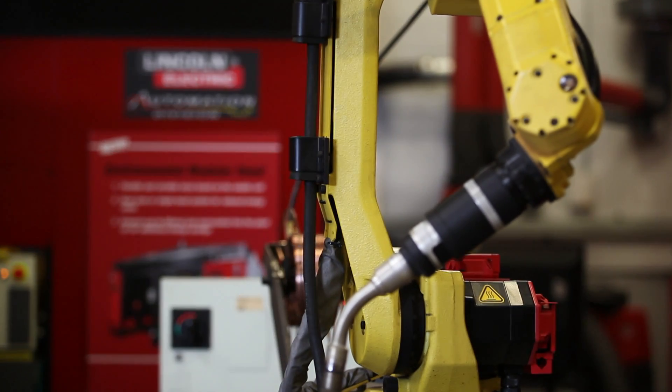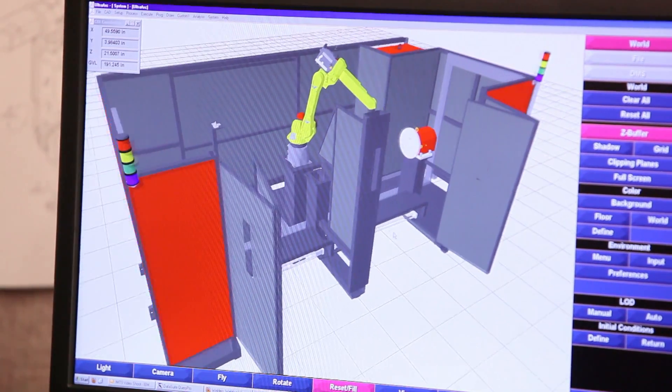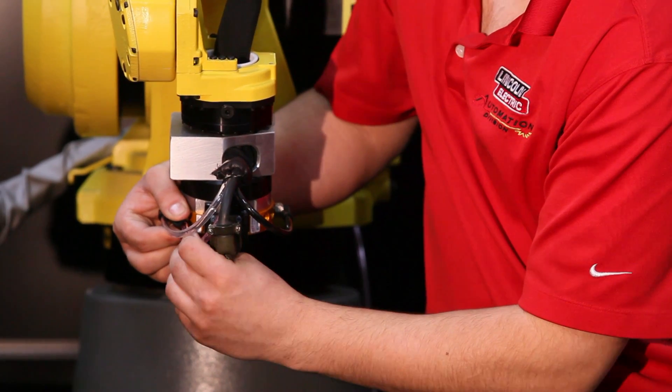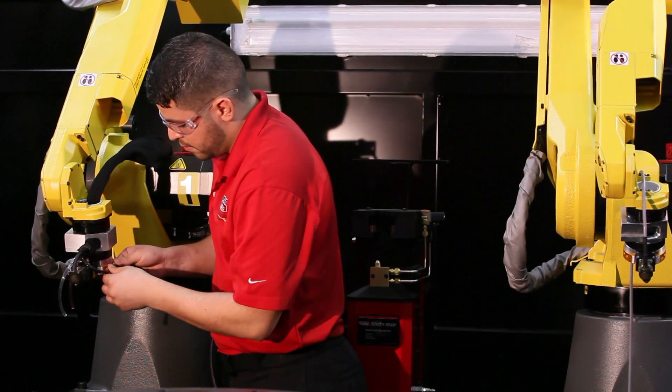Being under the umbrella of Lincoln Electric makes providing top-of-the-line automated welding solutions simple. Come to us with your welding needs and we'll provide you with a tailored solution that's simple, yet effective. Lincoln Automation's engineers build durable, reliable machines, so having confidence that your automated system performs without any issues is simple.